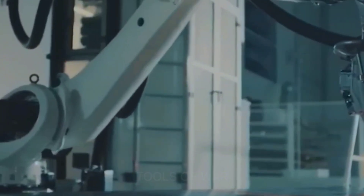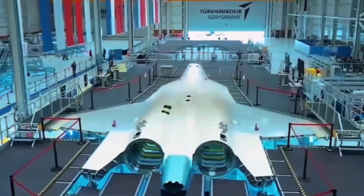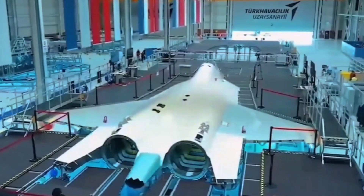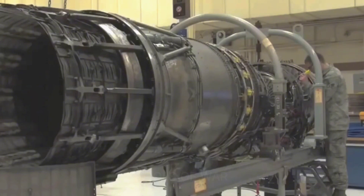Then, KAAN circled back around and executed a drag-shoot-assisted landing at Mertid, formerly Akinci Air Base, before it was renamed due to the participation of local F-16 squadrons in a failed 2016 military coup.